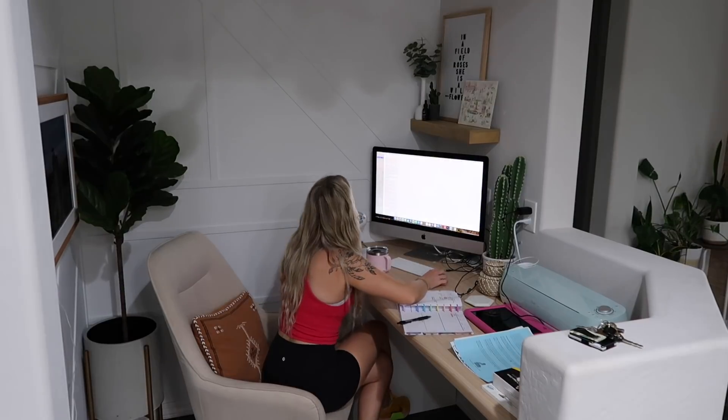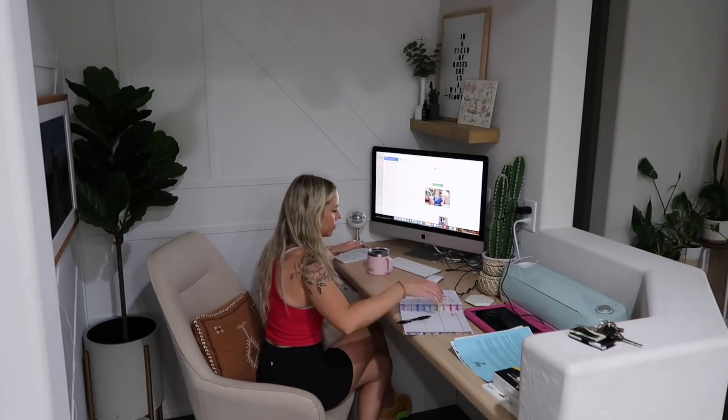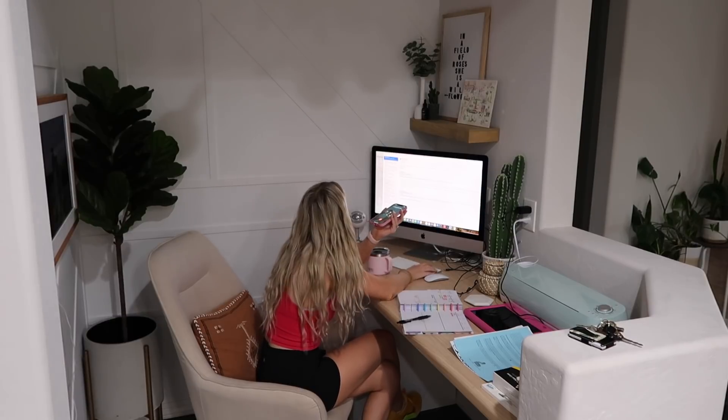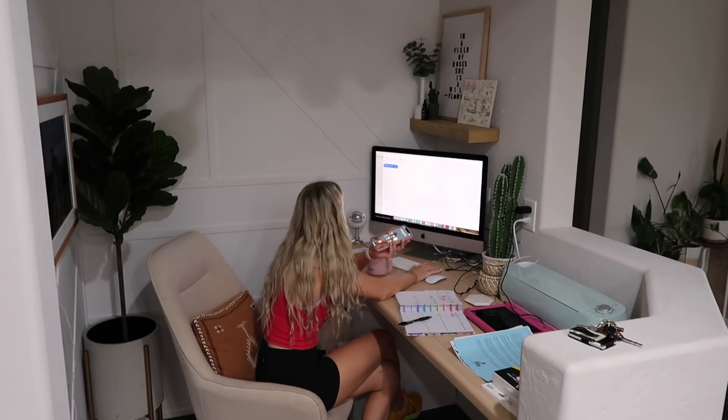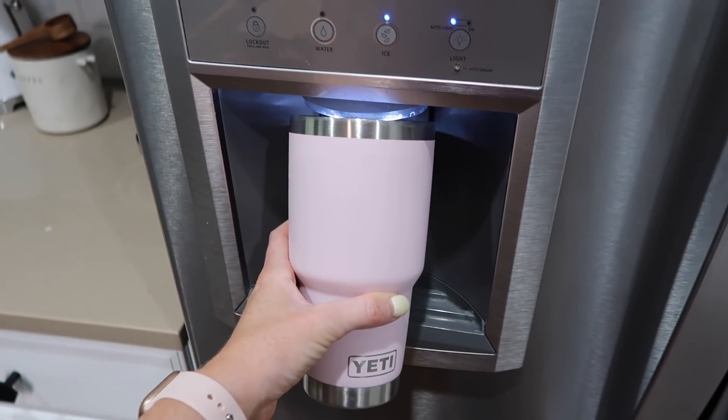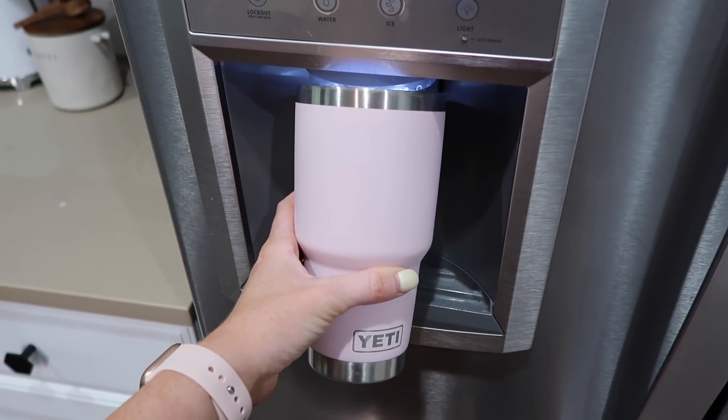Between school drop-off and my gym class I have a little bit of time to sit down and get a little bit of work done. I had to make a phone call to my OB today, so I was doing that and then just going through some emails, and then I'm going to get my water ready to take with me to my gym class.